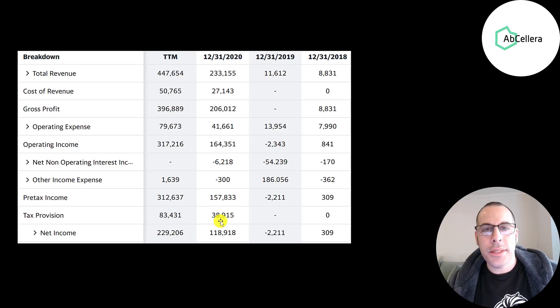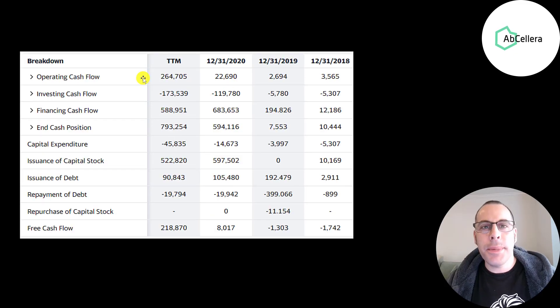This is the company's statement of cash flows. The top line is operating cash flow — that's how much cash the company generates from its operational business. Even when they weren't bringing in much revenue, they still had positive operating cash flow; that's how efficient this operation is. They had 46 million of CapEx in the trailing 12 months because sometimes they have to buy expensive computers to help with the R&D process or to collect data. Operating cash flow minus CapEx gives you your free cash flow.